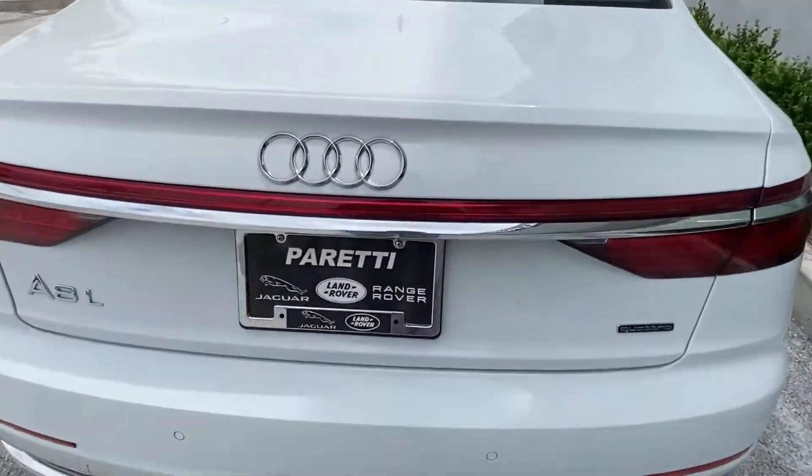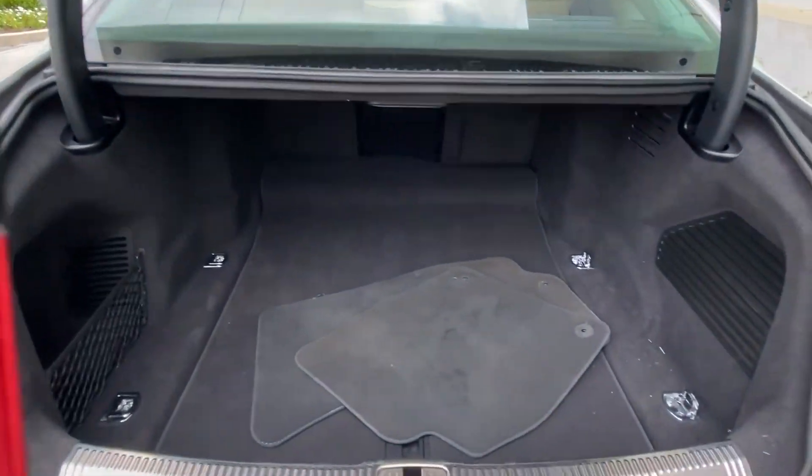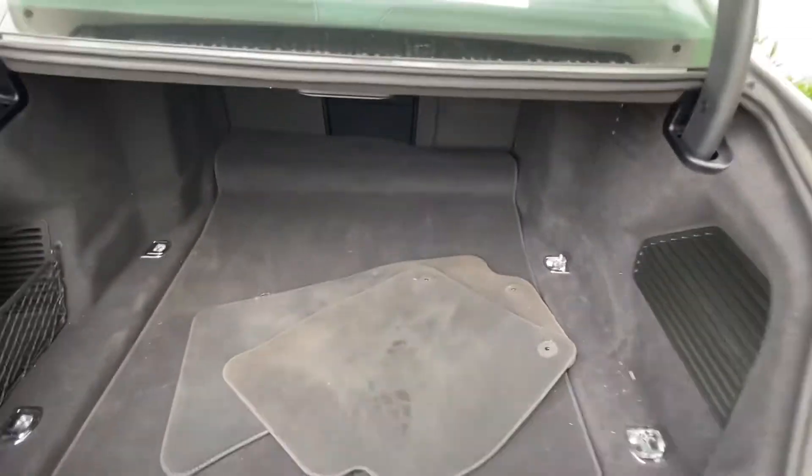Popping open the trunk, we have plenty of storage space thanks to that long wheelbase. The vehicle comes with fabric mats as well as cargo nets to help add to the amount of storage that you have.